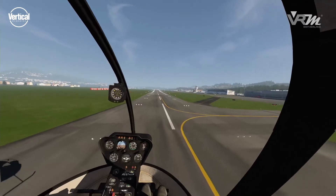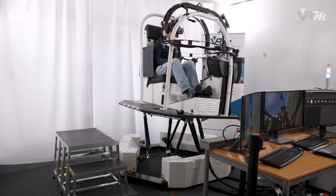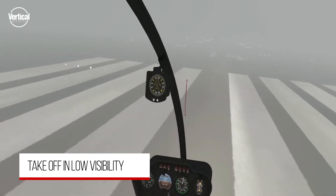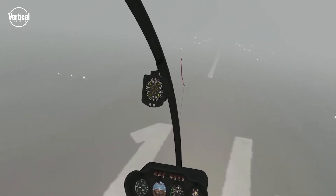Bumpy conditions can be felt because a motion platform simulates the helicopter's movements. Thanks to virtual reality technology, the pilot is fully immersed in a three-dimensional 360-degree panoramic view.